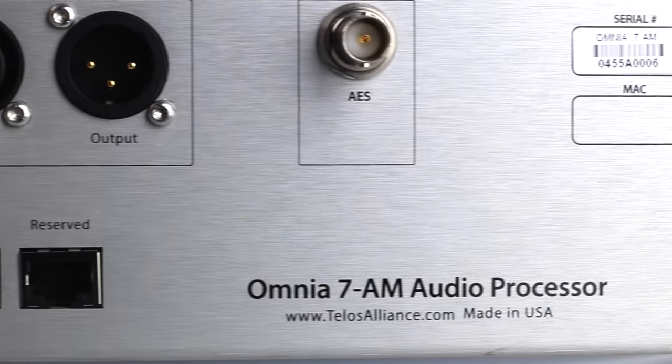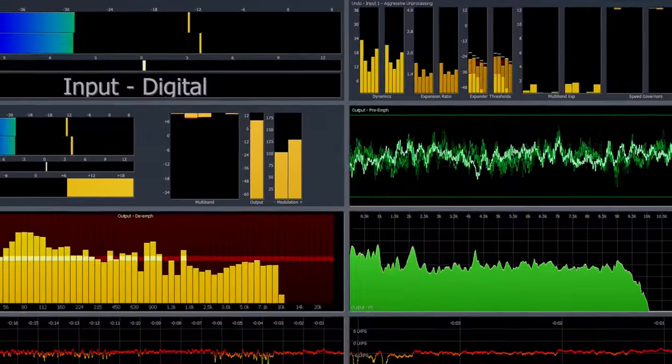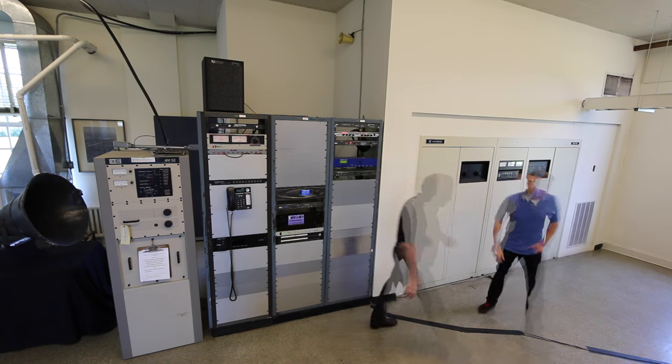While others are using old and outdated technology in their processors, the Omnia 7 AM delivers the powerful, clear, and precise Omnia Signature sound that's the first choice for top stations worldwide.